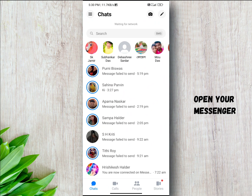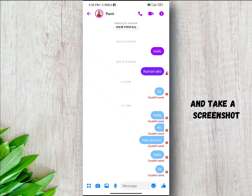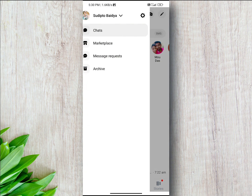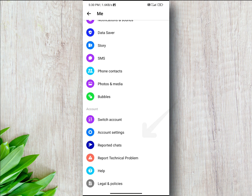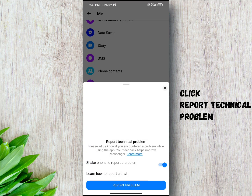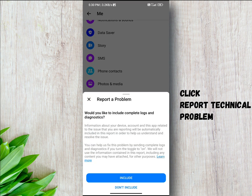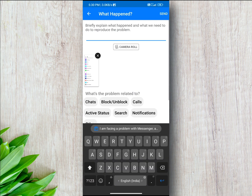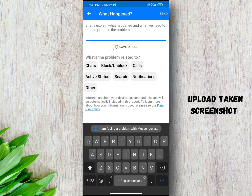This is the most effective way to solve any Messenger problem. Simply open your Messenger chat and take a screenshot of the problem. Then go to Messenger Settings, select Report Technical Problem, click on Report a Problem, upload the screenshot, and describe the issue.